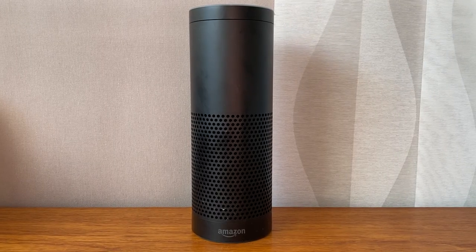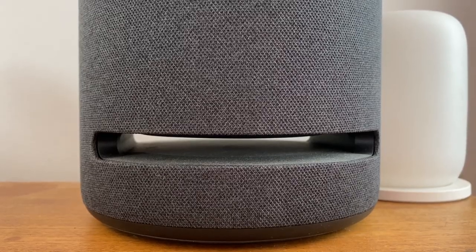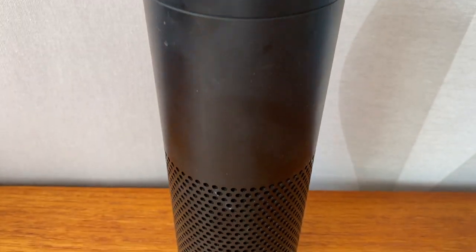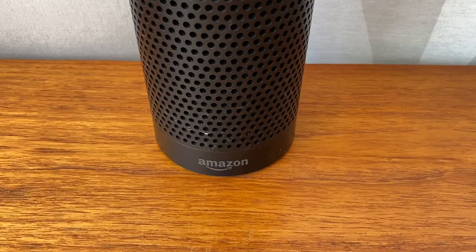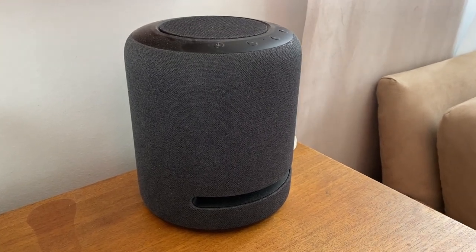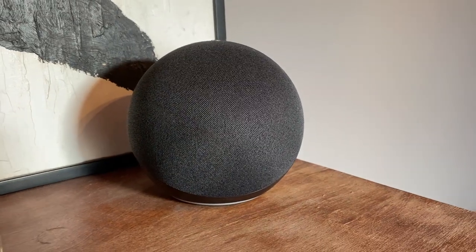The most current Echo devices in my home are the second-generation Echo Plus and the Echo Studio. The older Echo Plus speaker quality was really just fine for a speaker this size, but I know Amazon has made some improvements since that was released a few years ago. The Echo Studio, by comparison, is a big premium speaker that sounds awesome, so I'm interested to see where the fourth-generation Echo fits in between them.